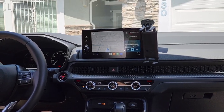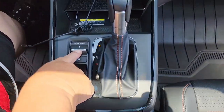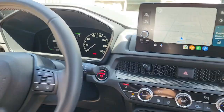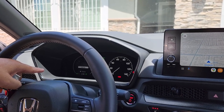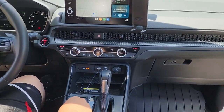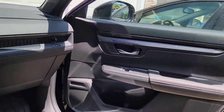Over here you have your park assist — if you're going downhill this helps you. This right here is your drive mode, so you can change how you want to drive. You can go normal, economical, or snow mode, so you have three different traction settings available.